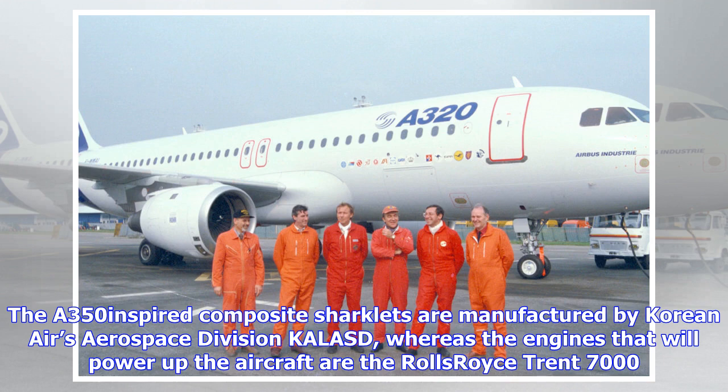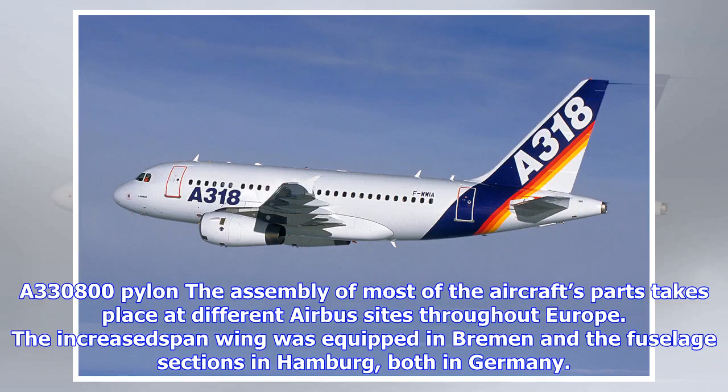The assembly of most of the aircraft's parts takes place at different Airbus sites throughout Europe. The increased-span wing was equipped in Bremen, and the fuselage sections in Hamburg, both in Germany. The titanium pylons were made at the Toulouse facility, and the center wing box in Nantes, France.